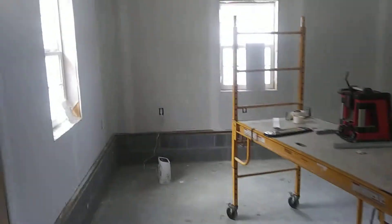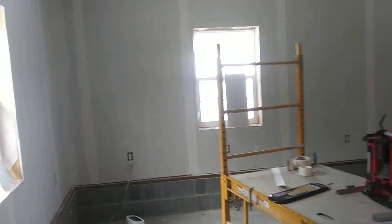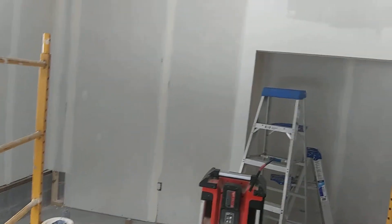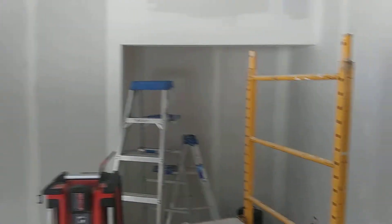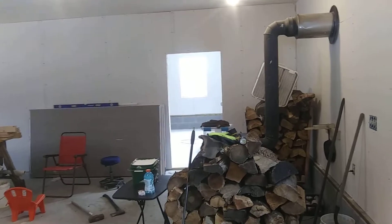First setup of mud is taped on this room. The guys are coming back over today to do a skim coat on this room and probably finish up screw holes in this room. We've already done one layer of screw holes in that room.